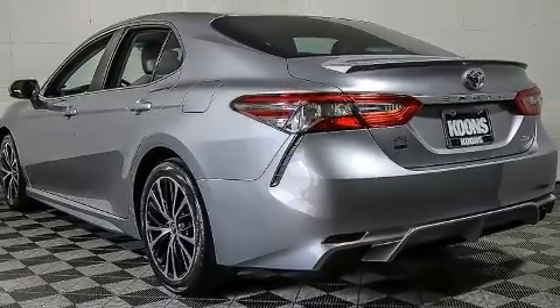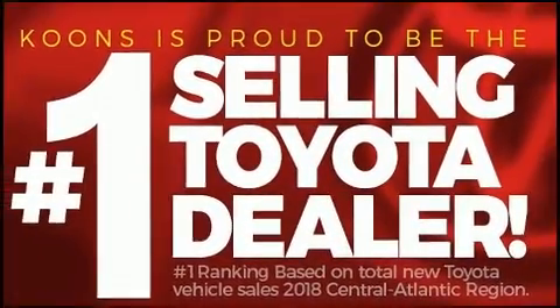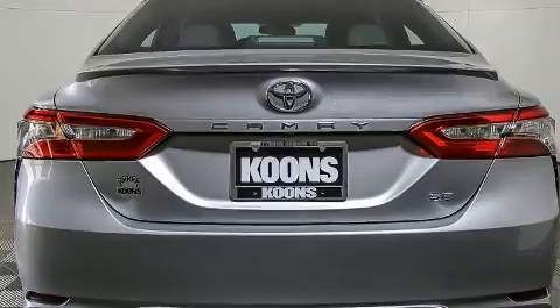Toyota prioritized fit and finish as evidenced by front and rear reading lights, a tachometer, and one-touch window functionality.